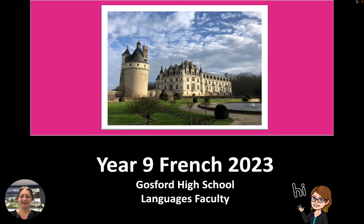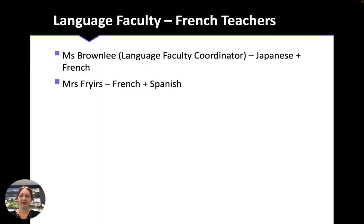Hi Year 8 students, parents and caregivers. My name is Miss Brownlee and I'm the Language Faculty Coordinator at Gosford High School. This is a short presentation to give you more information about Year 9 French studies in Year 9 and 10. At Gosford High School we have two French teachers in the Language Faculty, myself and Mrs Friars.